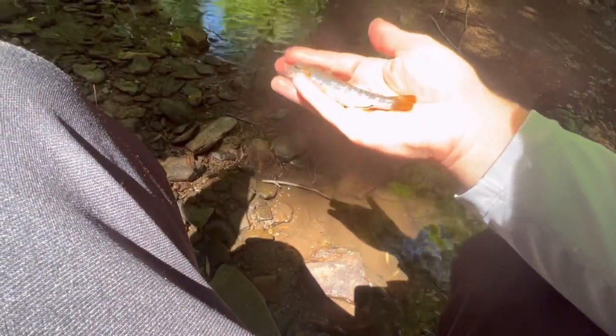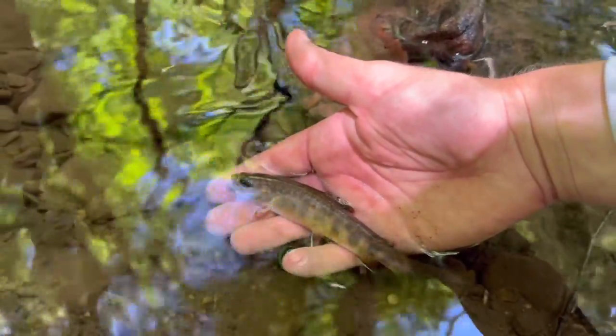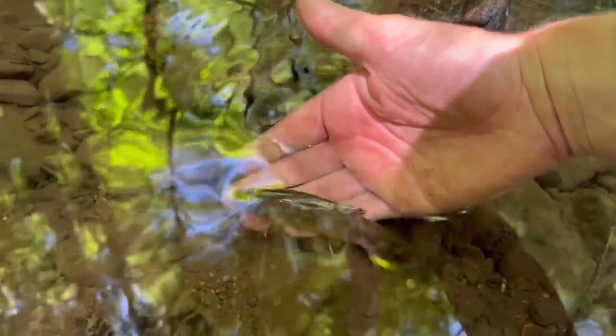There we go, that's a nice fish — a little brook trout. They're getting smaller the higher we go up, but he came out and just wrecked it. Yeah, little buddy. We're headed back now.